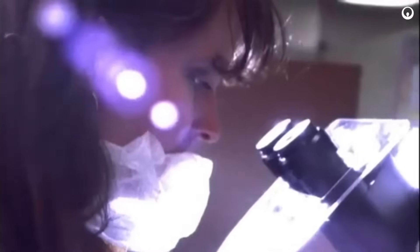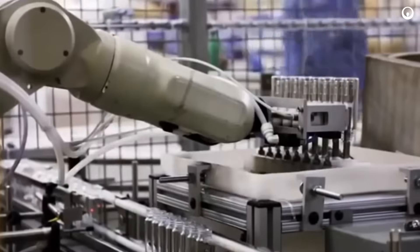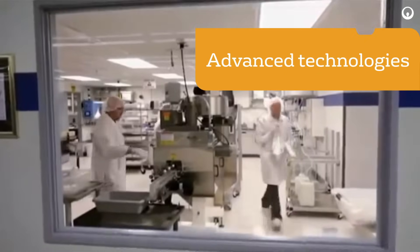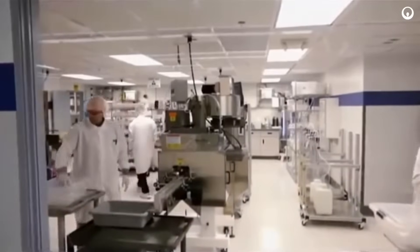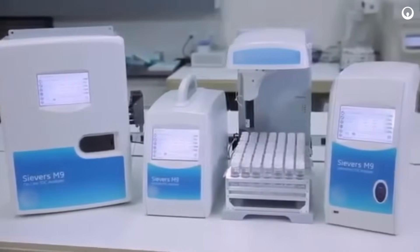Faced with budget and resource constraints, companies across the globe are challenged to do more with less. Improving output is a top priority, and companies are turning to simple yet advanced technologies for help. In response, Analytical Instruments developed the new Seavers M-Series Total Organic Carbon, or TOC, analyzers.